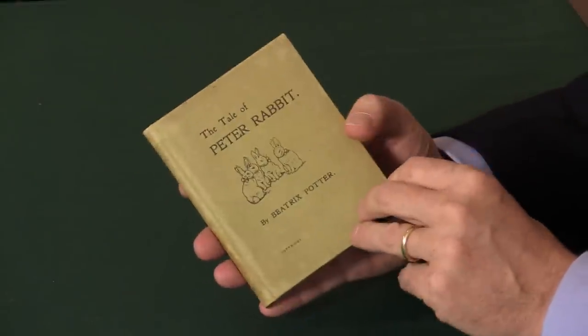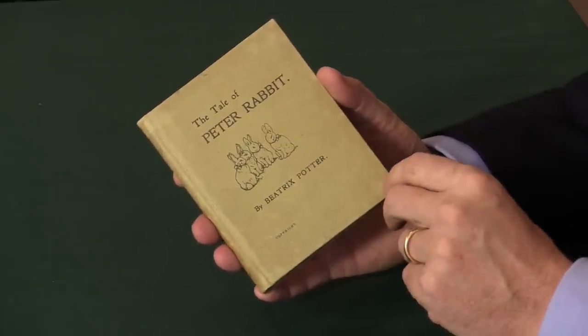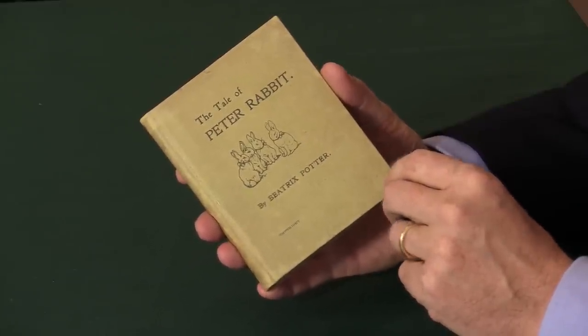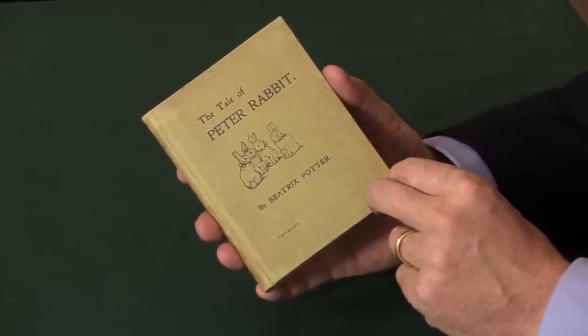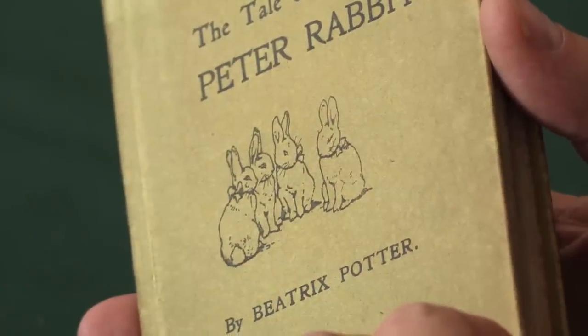Beatrix Potter wrote The Tale of Peter Rabbit as a letter originally, and she wrote it to amuse some children, and she drew her own pictures in the letter. She then decided that it might make a book, but she couldn't interest any commercial publishers, so she decided to publish it herself.